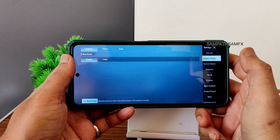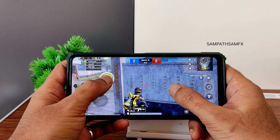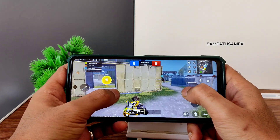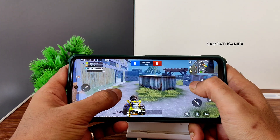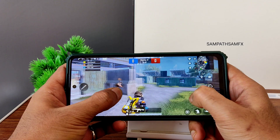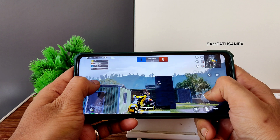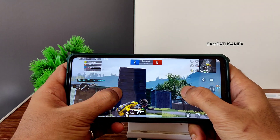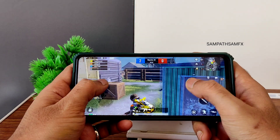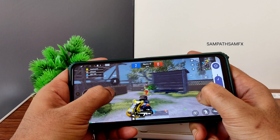For gaming, you get similar graphics settings — Smooth, Plus, Ultra, or HD. I recommend playing in Smooth Plus Ultra, and using Magisk modules you can even increase the FPS. The gameplay is fine and the volume level at around 60% is also fine.